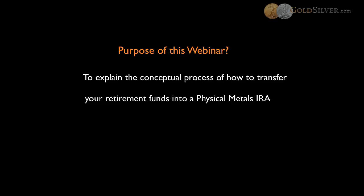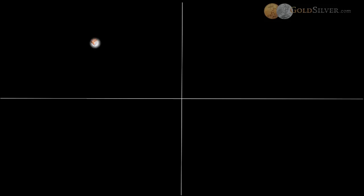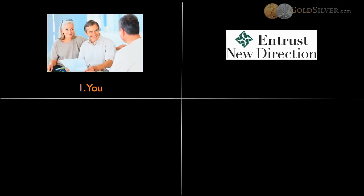You need to consider that there are four separate entities. First, there's you. We'll also have the IRA custodian, who will help you with the administration of your IRA. We also have the precious metals dealer, who will help you to buy your metals. And then lastly, there's a place called the depository, where your metals will end up being held. I want to provide you with a visual picture of understanding these four significant pieces of the puzzle.